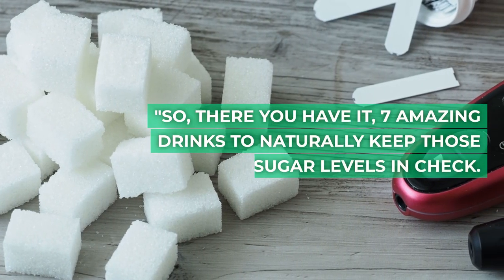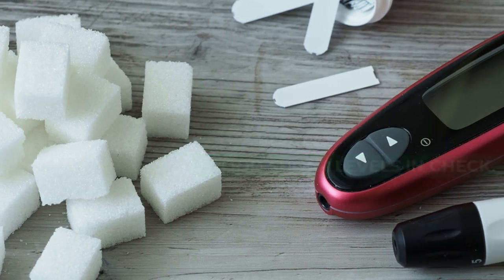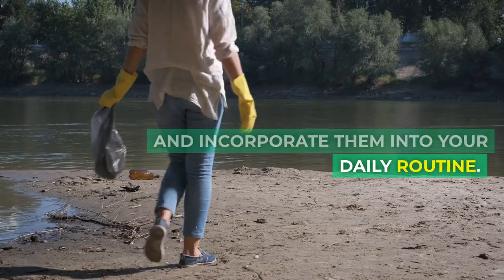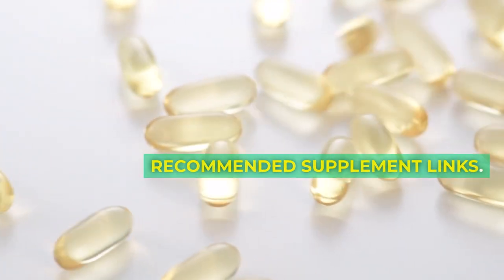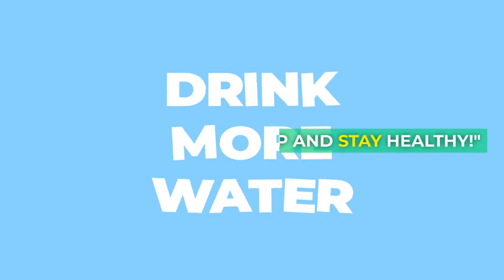So, there you have it — 7 amazing drinks to naturally keep those blood sugar levels in check. Experiment, find your favorites, and incorporate them into your daily routine. And don't forget to check the description below for the recommended supplement links. Thanks for tuning in to Healthy Habitat. Drink up and stay healthy.